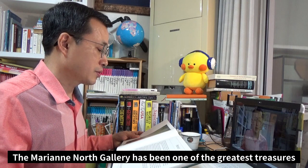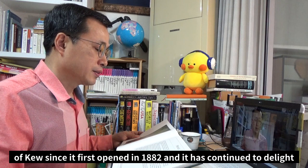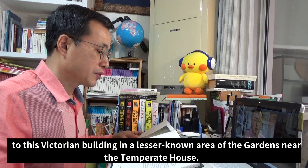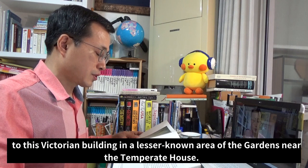Preface. The Marianne North Gallery has been one of the greatest treasures of Kew since it first opened in 1882, and it has continued to delight the often unsuspecting visitors who have made their way to this Victorian building in a lesser-known area of the gardens near the Temperate House.